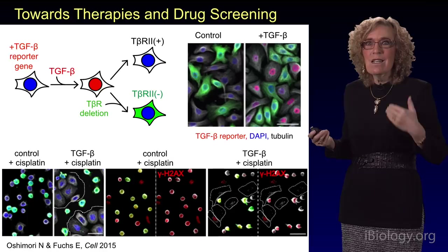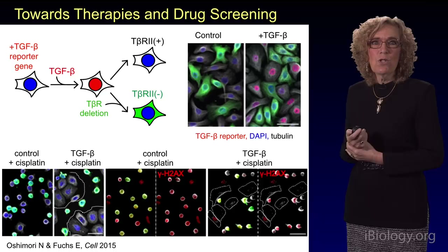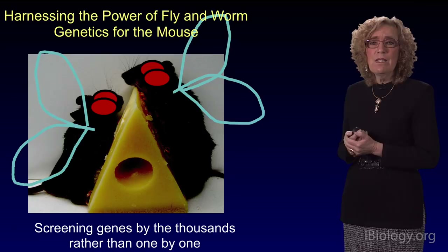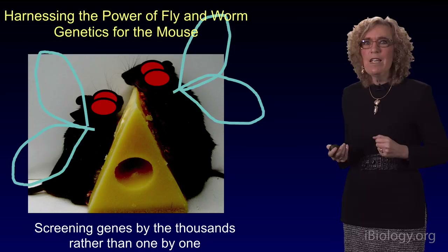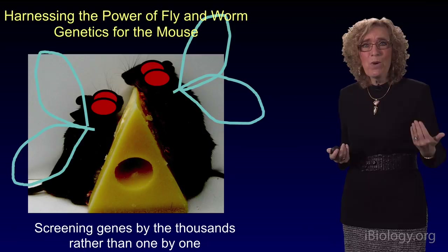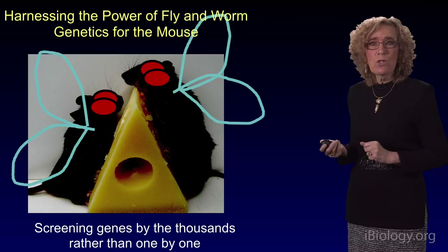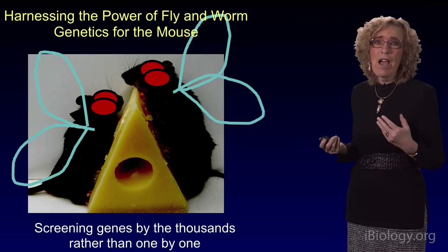There are many genetic mutations that exist within human squamous cell carcinomas, these solid tumors. Ultimately, we'd like to know which ones are cancer-driving and which ones aren't. My laboratory asked whether we could harness the power of fly and worm genetics — but apply it to the laboratory mouse — to screen through and find out which of the genes mutated in cancer are actually causing the cancer.